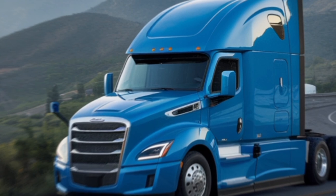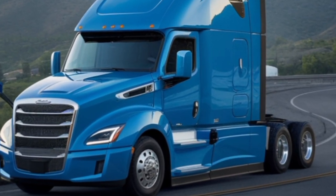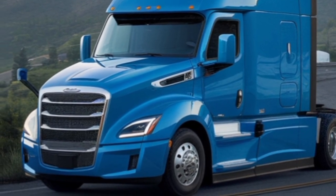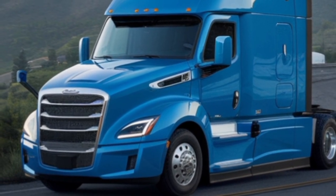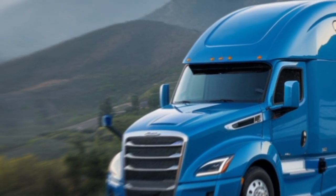Now, let's talk performance. The 2025 Tesla Semi comes with four independent motors on the rear axles, delivering unmatched torque and acceleration. You can go from 0 to 60 in under 20 seconds, fully loaded. That's insane for a truck this size.